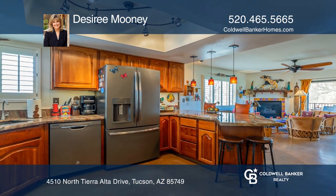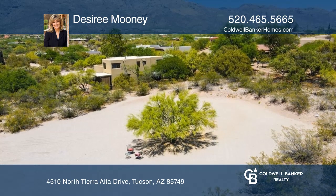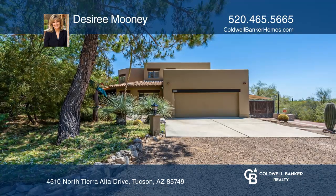The corral area is currently open and is ready for your new horse facilities. Check out this must-see home by scheduling a tour with Desiree Mooney.